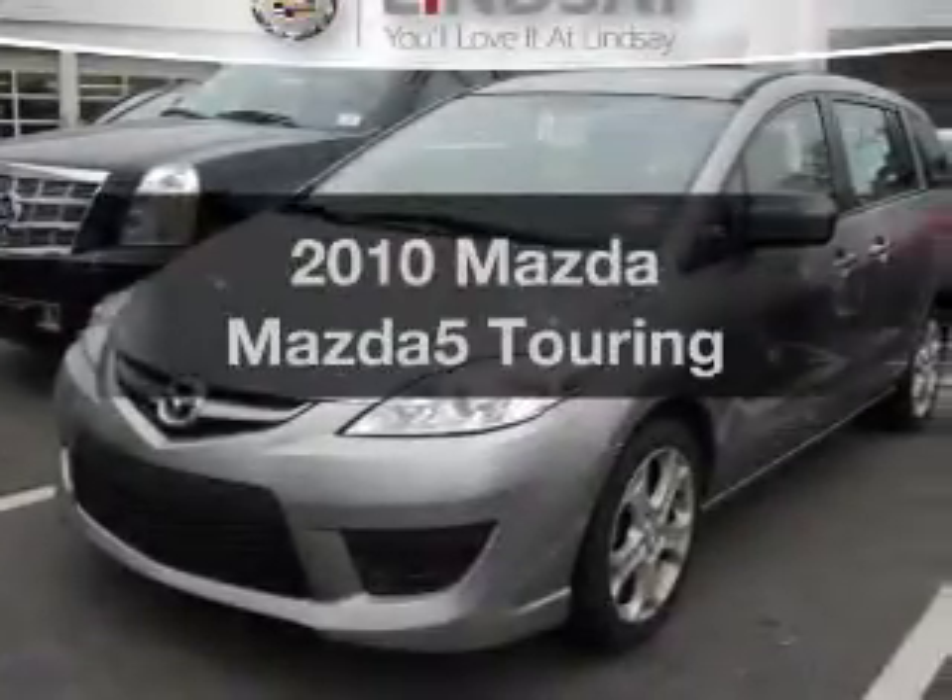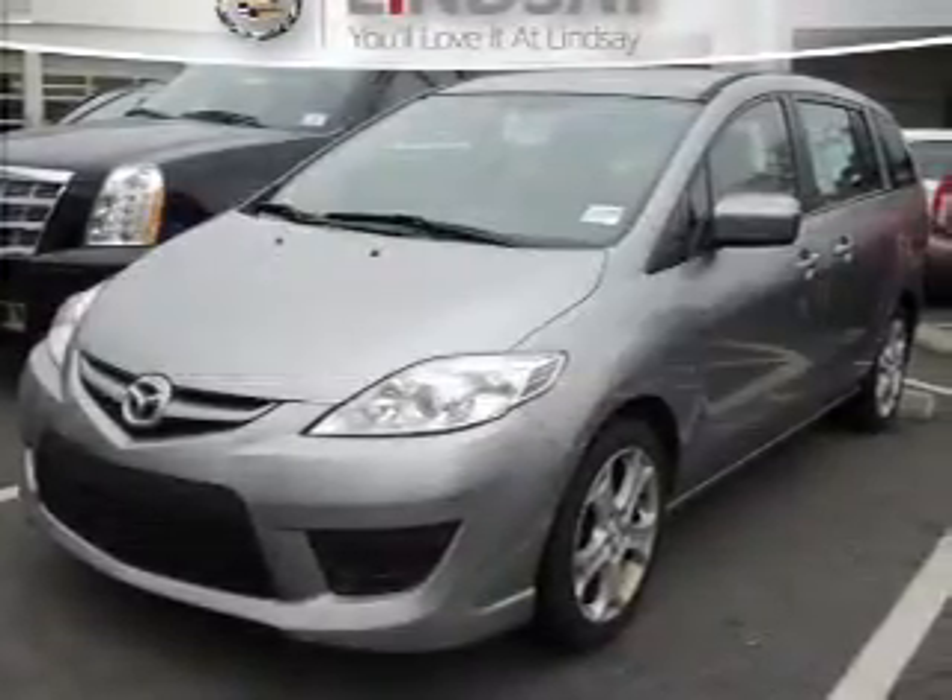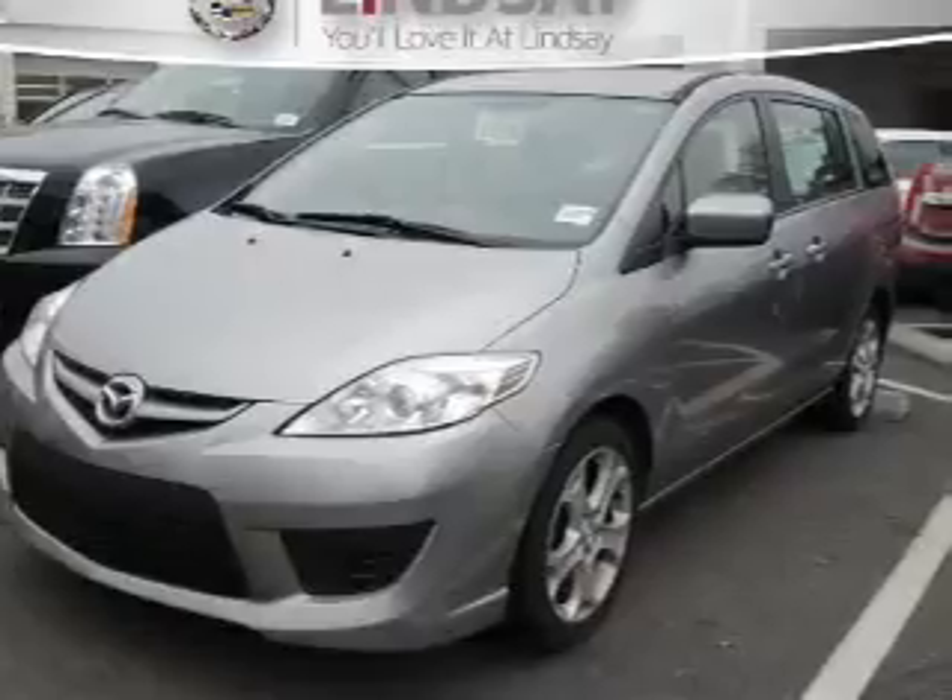Presenting the 2010 Mazda Mazda 5. Everything you need under one roof with this great vehicle.